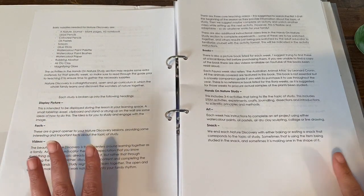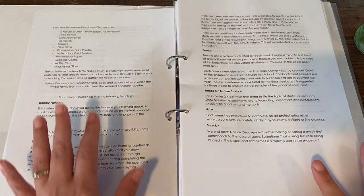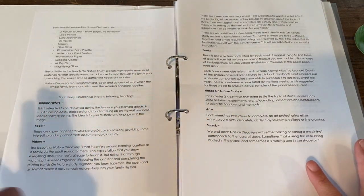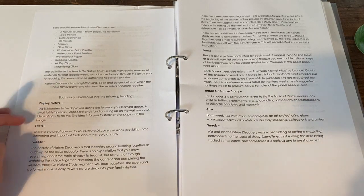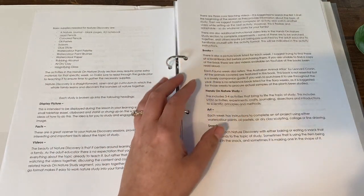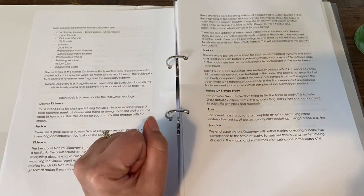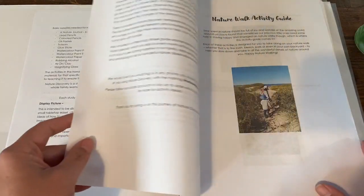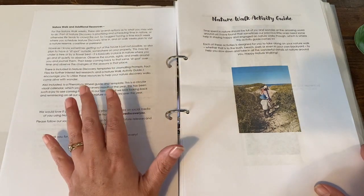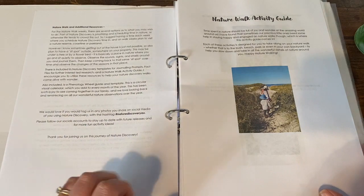Each of the nature studies is broken up into different areas listed here. You get a display picture for each flora and fauna, facts about it, links to videos and book recommendations. She also provides hands-on nature study activities in the form of art, even a snack idea, and some extra nature walk additional resources.